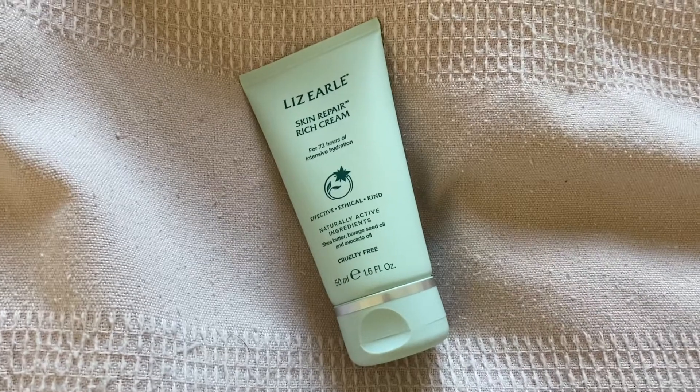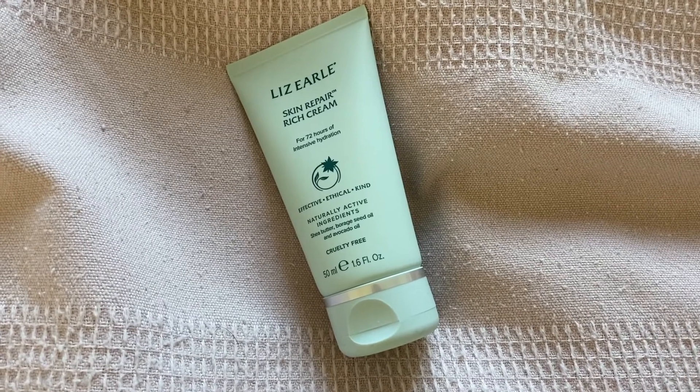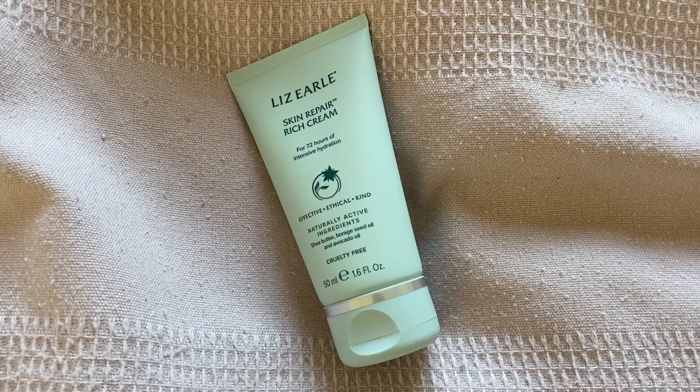The third part of the routine is the Skin Repair Rich Cream. Now this is in a smaller size — this is 50ml, so I'd probably keep this to one side for travelling. I know they have three moisturisers — a really light one and then options for normal and very dry skin. I always go with the rich cream; I think they've just renamed it from 'very dry' to the rich cream.